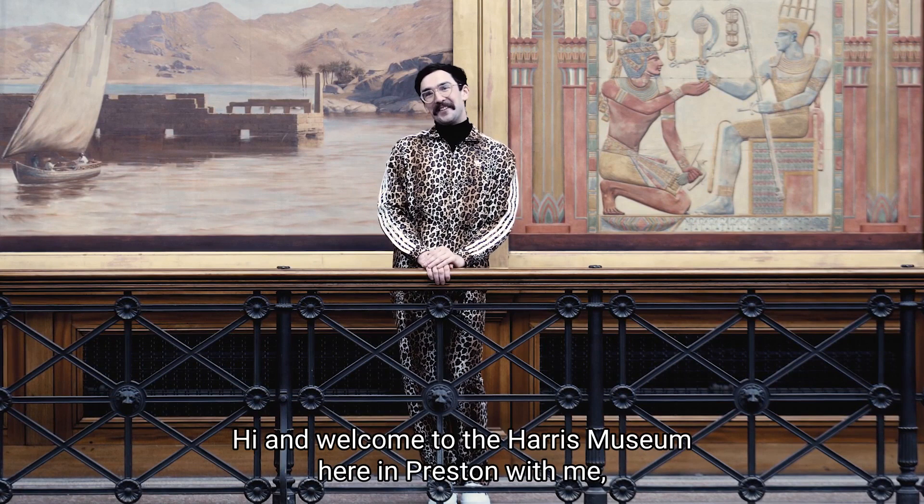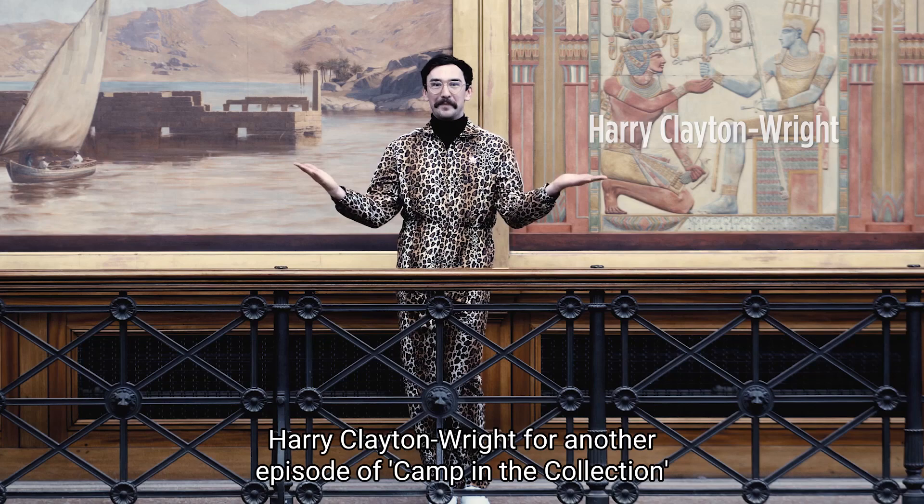Hi and welcome to the Harris Museum here in Preston, with me Harry Clayton Wright, for another episode of Camp in the Collection.